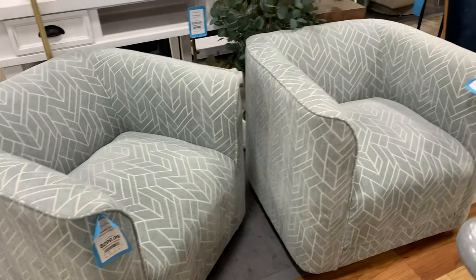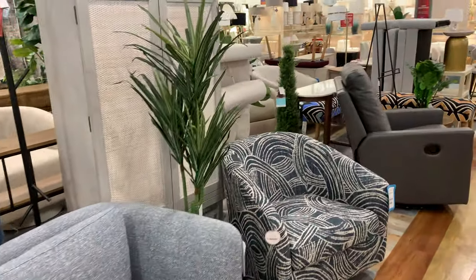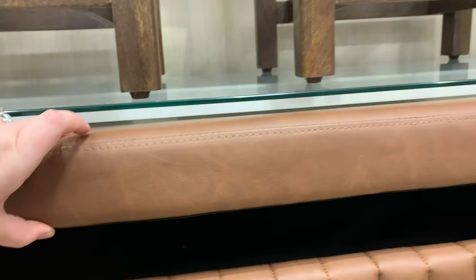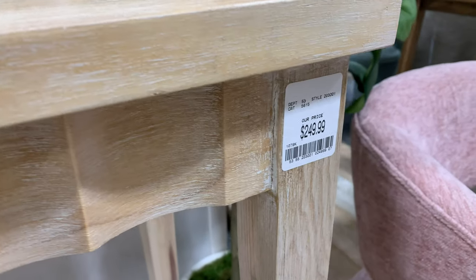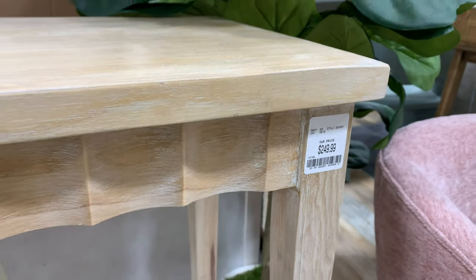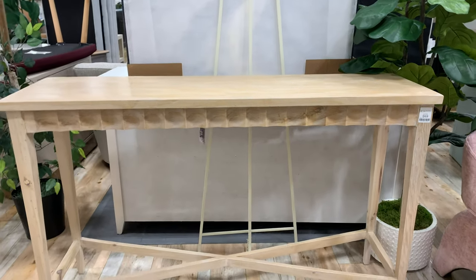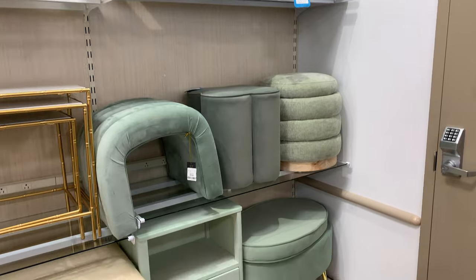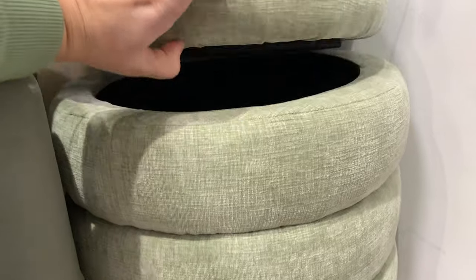The furniture at HomeGoods today was amazing — I wanted to buy everything. I'm going to start off with this long bench right here, which is great for extra seating and extra storage. If you can find a piece with extra storage, that is always a plus. This sideboard or console table is stunning — the wood on it is beautiful, and the little scallop detail on it is absolutely beautiful. Another thing I'm loving for springtime this year is this sage green color — I love it, I'm all about it. Green is my favorite color, and if it comes with storage, that is an extra bonus.